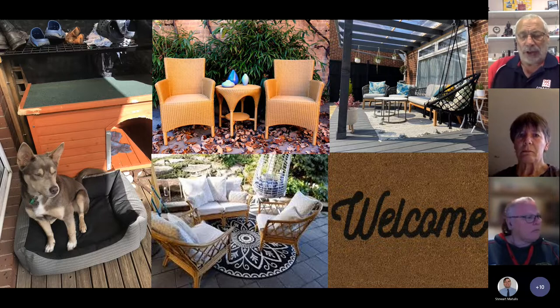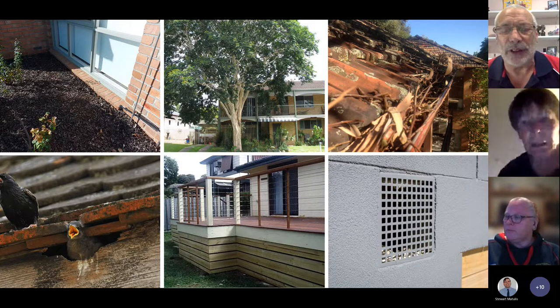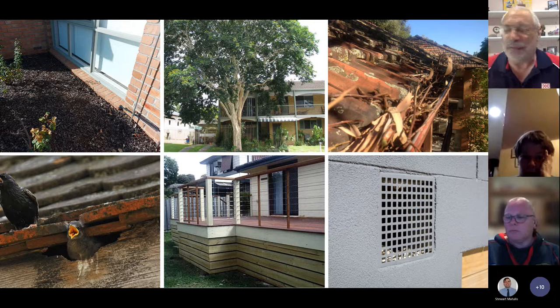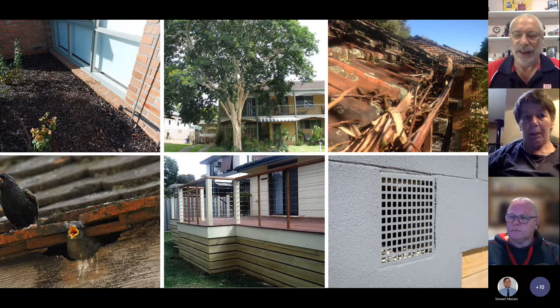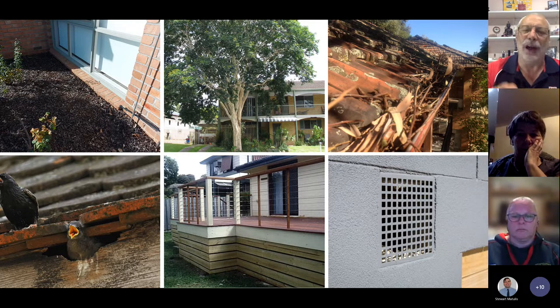Looking at the next photo — the trees overhanging, are there leaves in your gutter? If you live north of the highway in the shire, you're definitely going to have that — leaves and twigs in your gutter and in the valley of the roof. Are the birds nesting in your building? Because if a bird can get in and nest inside your roof cavity or underneath the building, there is no question an ember can go in — because an ember only requires a space of about two millimetres.